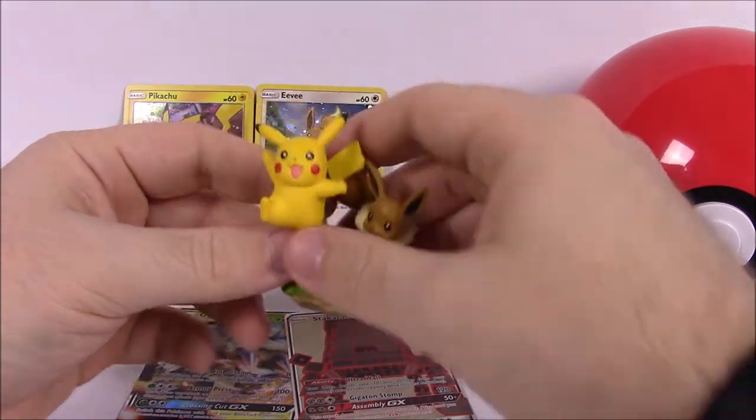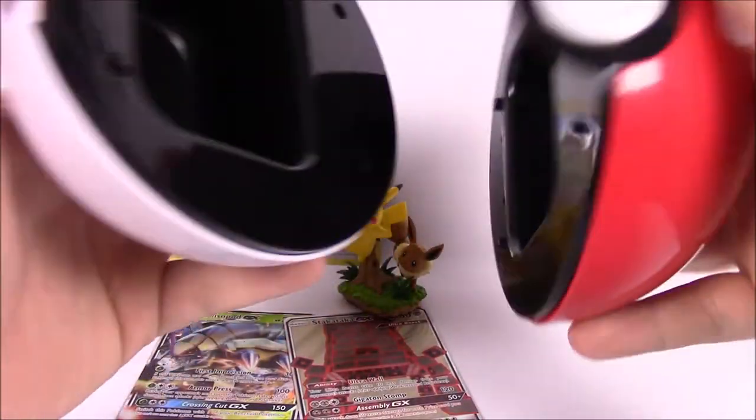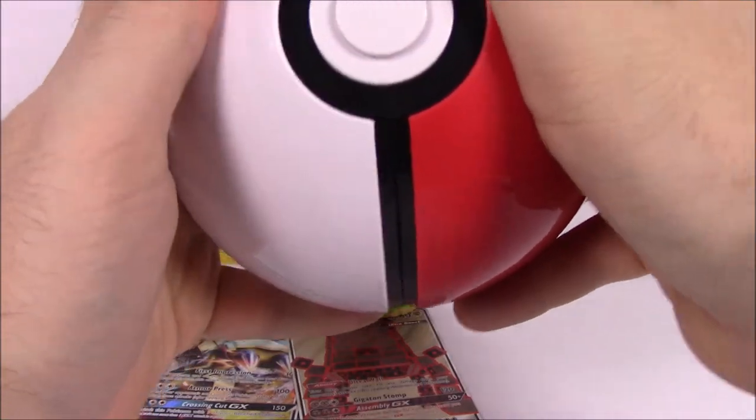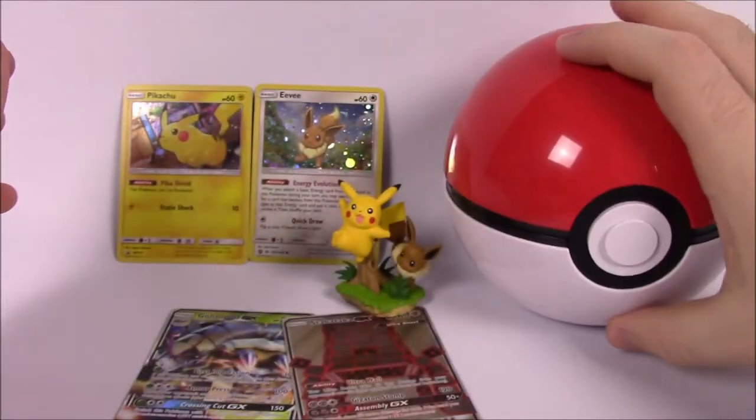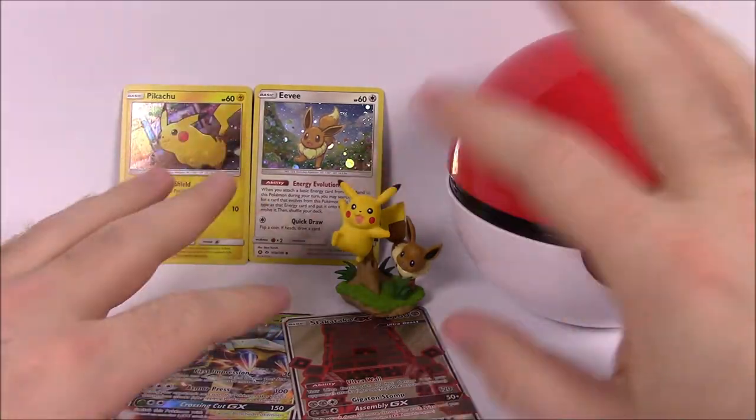We got the cute Pikachu and Eevee figure set, and of course the cool Pokeball with all its inside compartment. I'm sure I'll find something to do with it — that's really cool. So that's it for the Pikachu and Eevee Pokeball Collection!